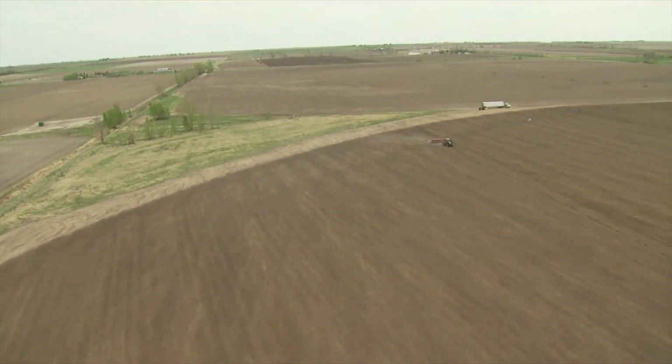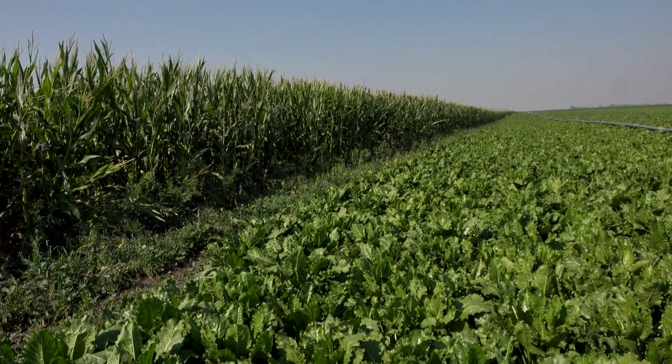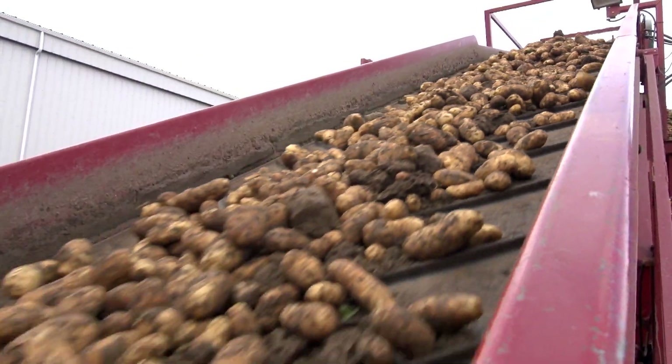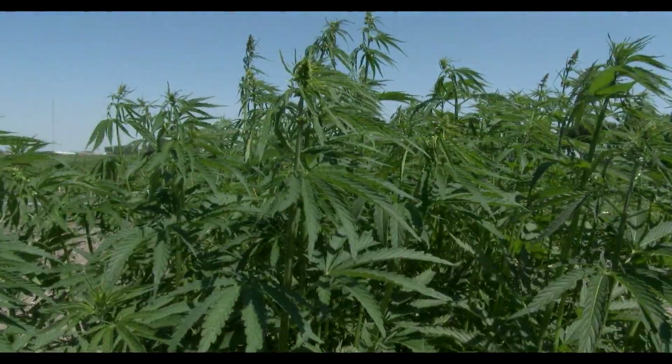Sugar beet growers do not plant beets in the same fields year after year. The beets are rotated every four years. Other crops in the rotation may be potatoes, cereal crops such as wheat and barley, flax, hemp and canola.